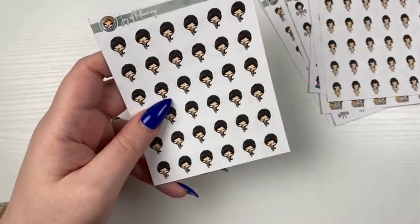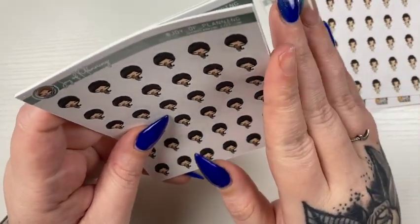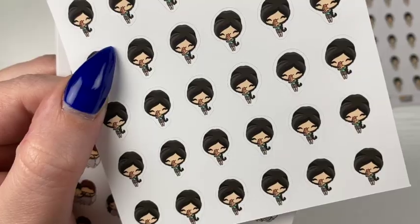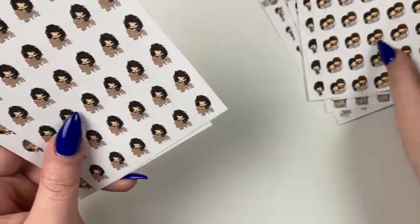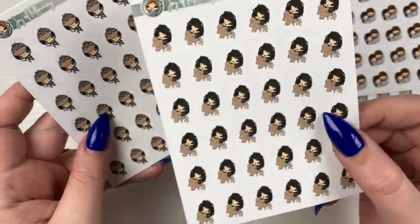I honestly have no idea why I picked these up, they're just so cute. So this is a girl holding a chicken — I don't know if you can see the little tiny chicken. It's so cute, I just needed them. And then we have the girl and the guy cuddling. This curly haired girl with gingerbread cookies.